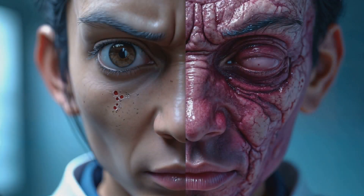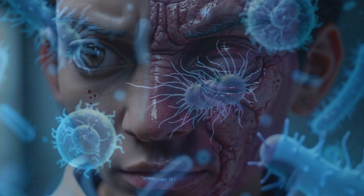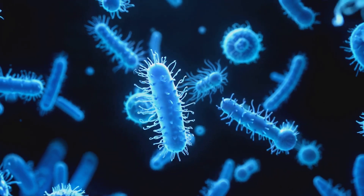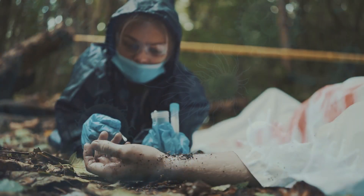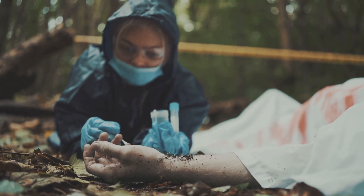Another process, called livor mortis, causes blood to pool in the lowest parts of the body due to gravity. As we move further along the timeline of decomposition, bacteria that normally live in our gut begin to take over. They start breaking down tissues, producing gases that cause the body to bloat. It's nature's way of recycling, turning complex organic matter into simpler compounds.